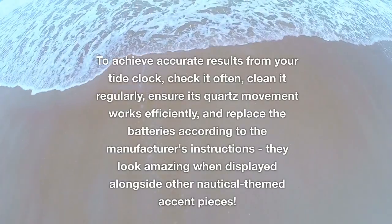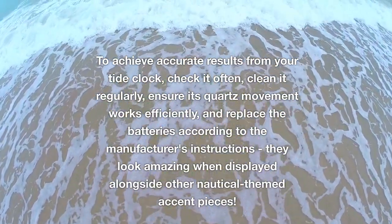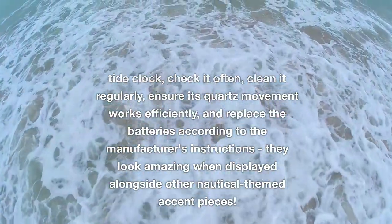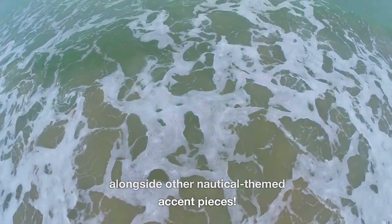To achieve accurate results from your tide clock, check it often, clean it regularly, ensure its quartz movement works efficiently, and replace the batteries according to the manufacturer's instructions. They look amazing when displayed alongside other nautical-themed accent pieces.